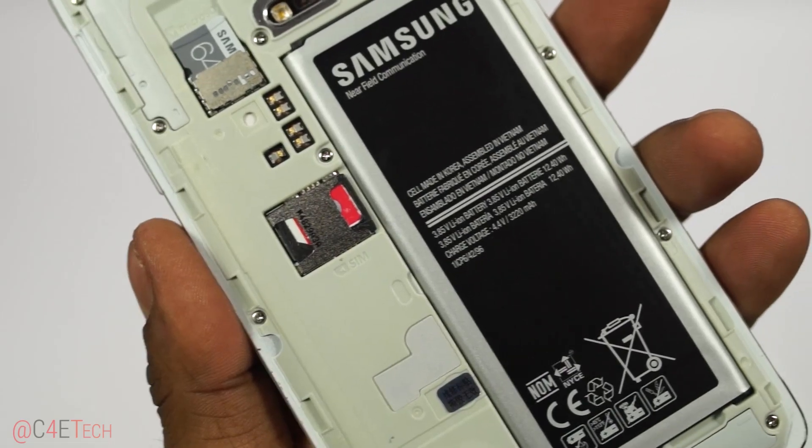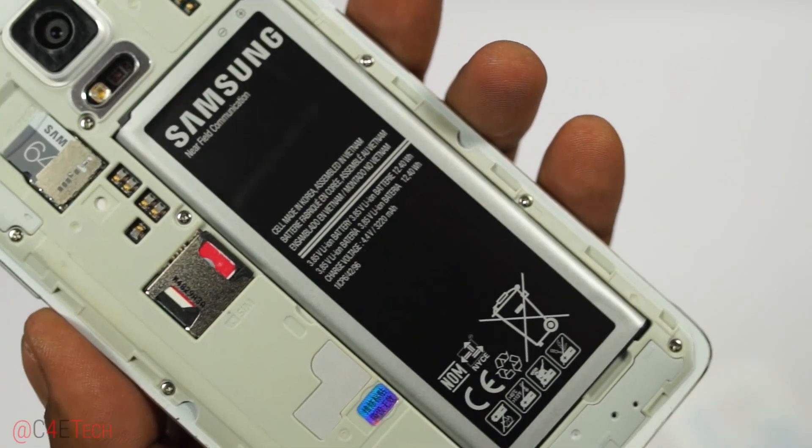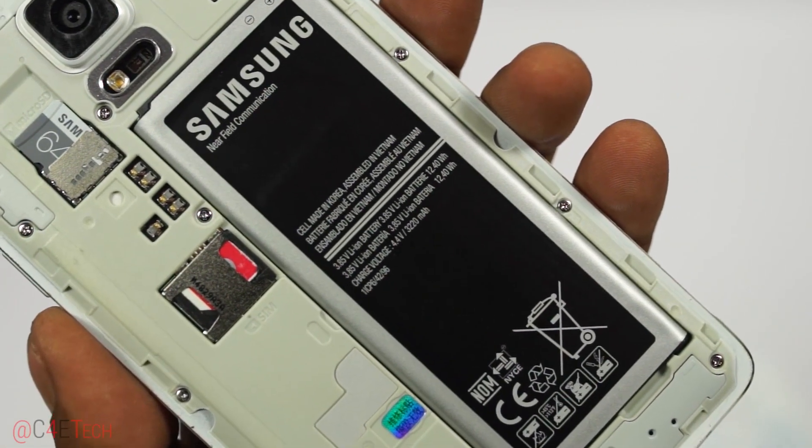To top it all off, it comes with a fast charger that lets the battery go from 0 to 50% in just 30 minutes. Add to that the fact that the battery is replaceable, meaning you can swap it out as you please — that's reason number five why I feel the Note 4 is the best large screen smartphone on the market today.